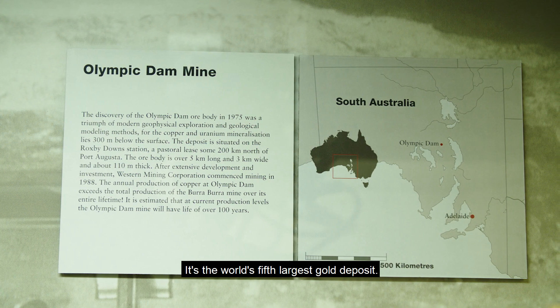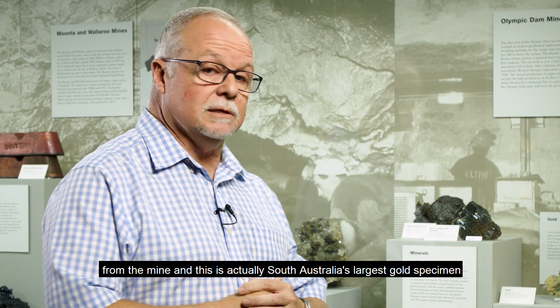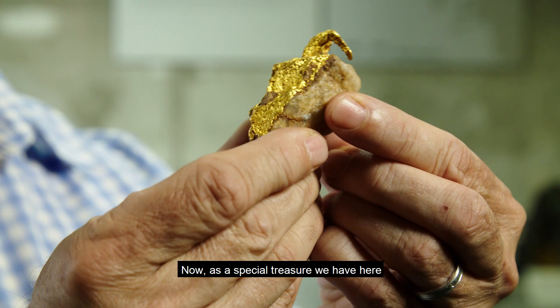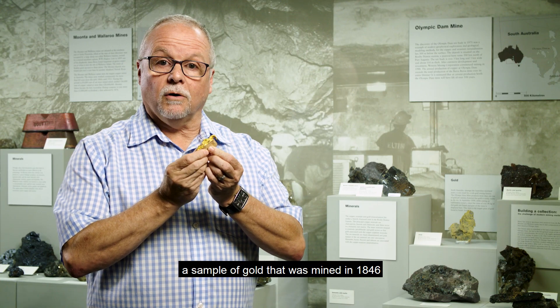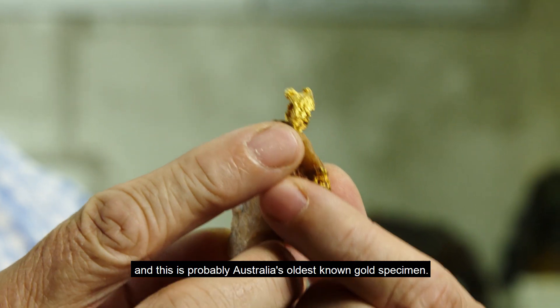Olympic Dam is also the world's fifth largest gold deposit, and on display here we have a sample of gold from the mine — this is actually South Australia's largest gold specimen in existence. As a special treasure, we also have a sample of gold mined in 1846, which is probably Australia's oldest known gold specimen.